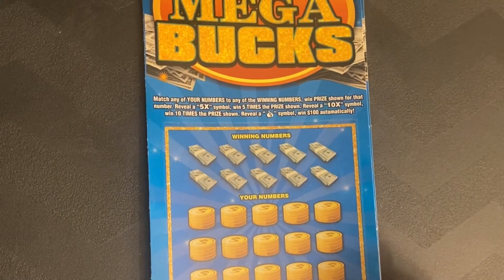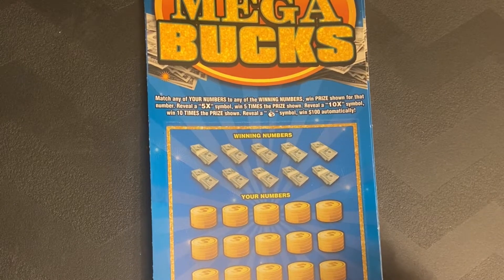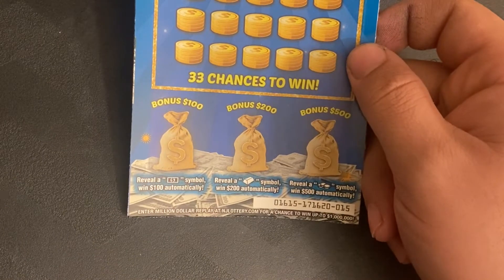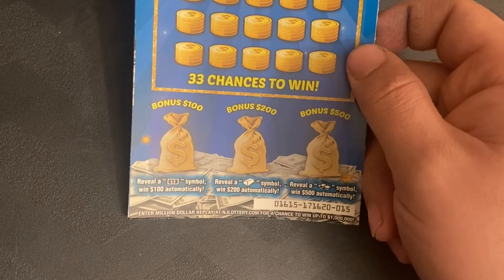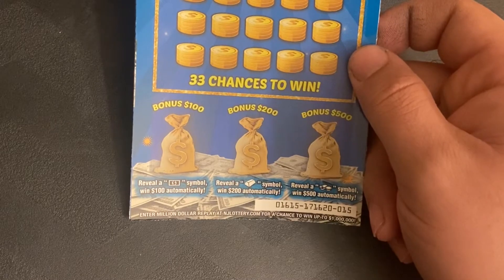It's a matching number game. We have a 5x symbol going five times the prize, a 10x symbol going ten times the prize, and a money bank symbol worth $100 automatically. On the bottom there's a bonus section where if we reveal the corresponding symbols we win that prize automatically.